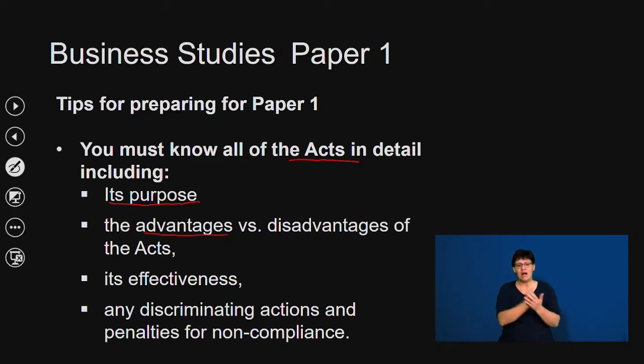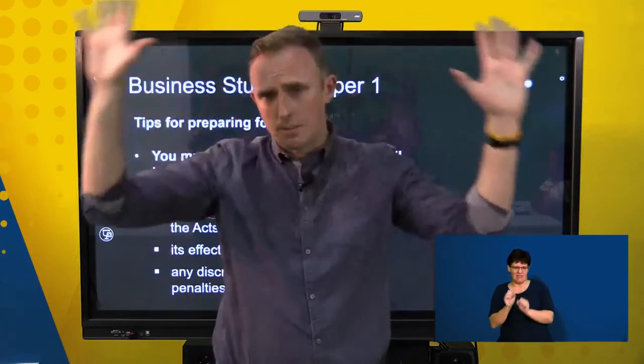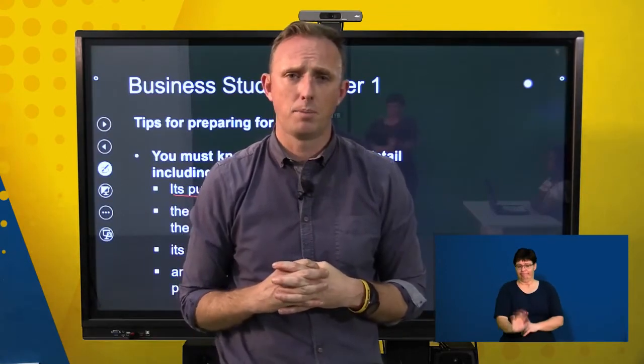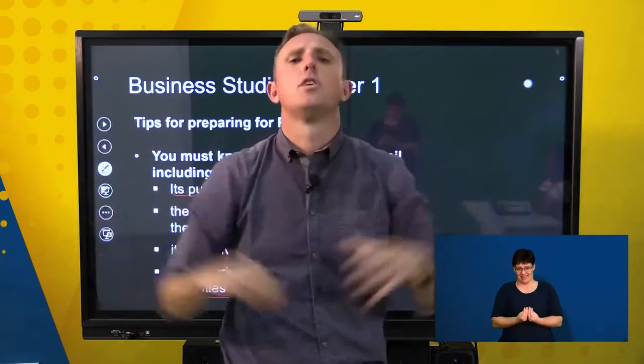You need to know the advantages and disadvantages of the particular acts. Questions will often say 'evaluate' or 'what is the impact of this act?' As a rule of thumb, make sure you know five advantages and five disadvantages of each act. You must also know the effectiveness of the acts and any discriminating actions and penalties for non-compliance, so that you don't get caught out if a question like that comes along in your final paper.